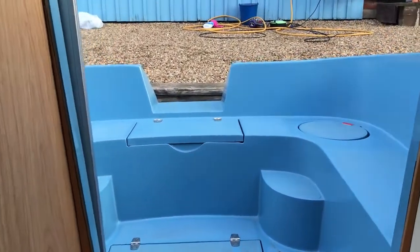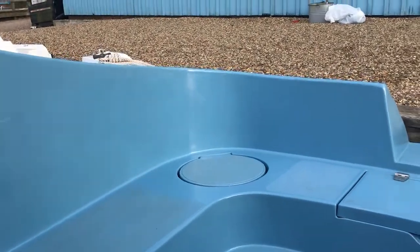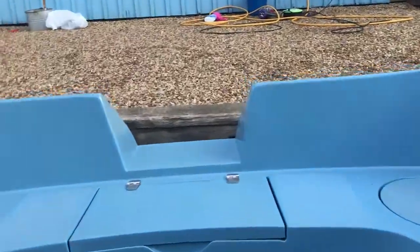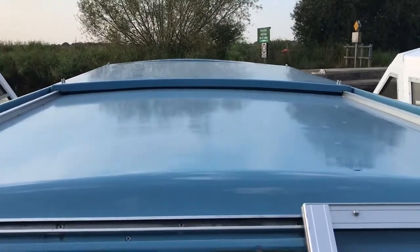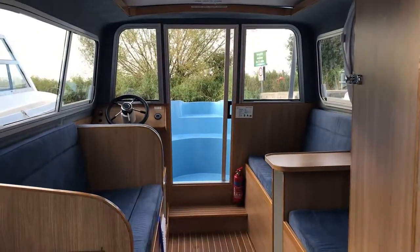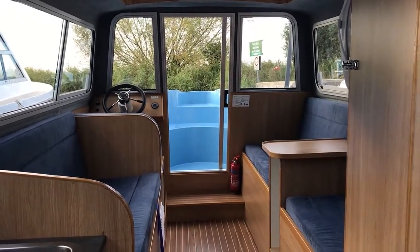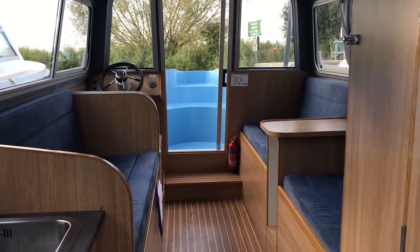On the rear of the boat there's more space with further seating areas, giving you a lovely way to see the Norfolk Broads in the luxury of an electric powered picnic boat. She's available on hire from Martham Ferry Boatyard — the link to that is in the description just below this video.